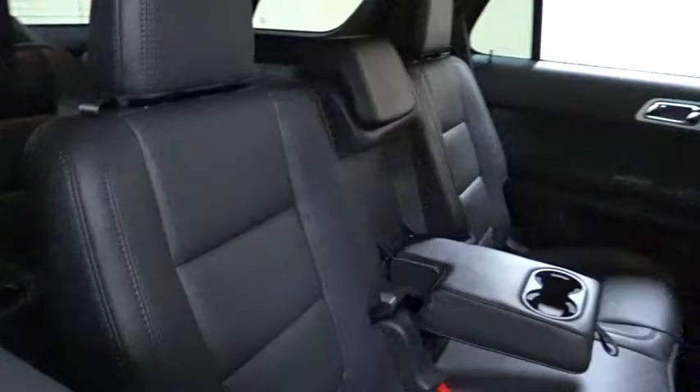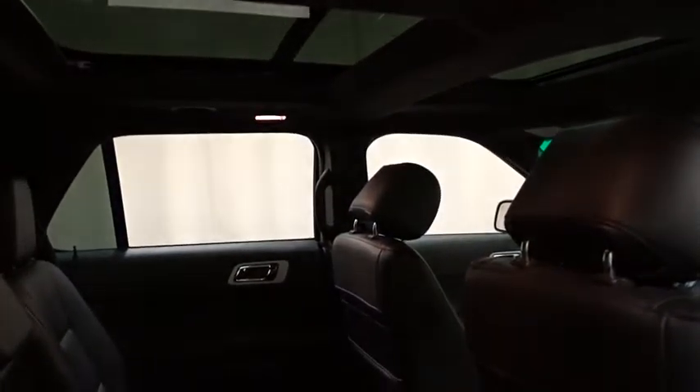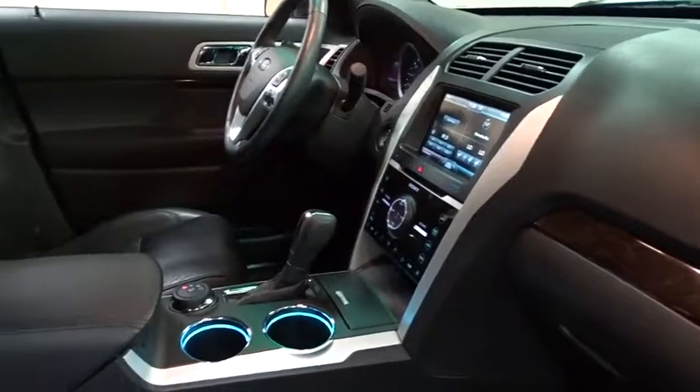Stability control, traction control, anti-lock braking system, keyless entry, remote engine start, power passenger seat, steering wheel audio controls, backup camera, leather-wrapped steering wheel, Bluetooth.